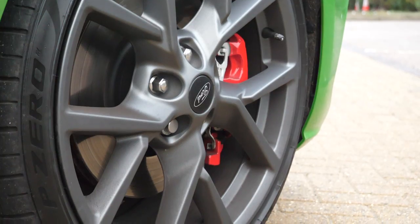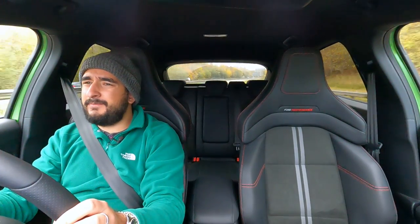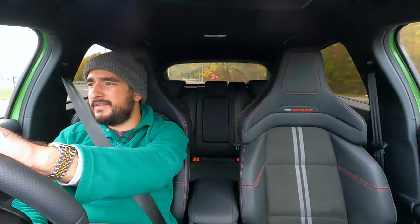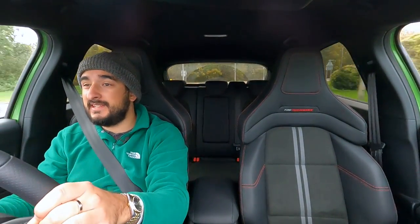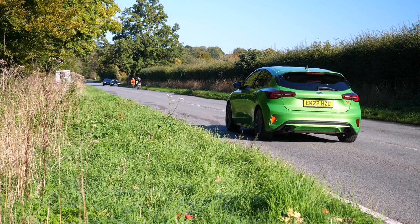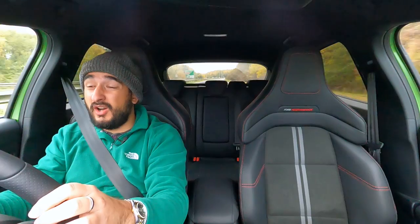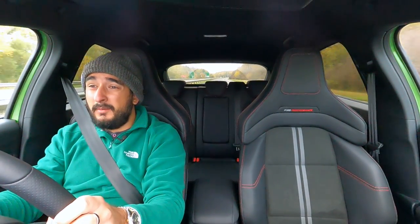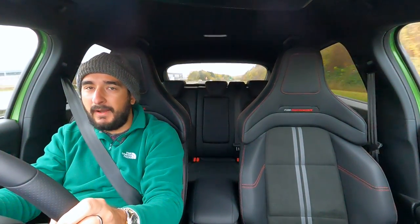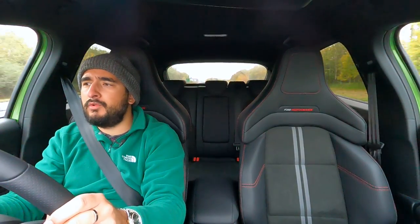One gripe I have is the tire choice. Me and Aaron picked this up on the manual version a few weeks ago — Pirelli P Zeros. They're a great tire in the dry, but in the wet, especially damp cold conditions, they're not so great. I experienced that firsthand when I did the 0-60 test with the manual — I just couldn't get any traction. Usually performance Fords have Michelins of some sort, whether it's Pilot Sport 4s. Struggling to understand that choice, especially on a front-wheel drive car.